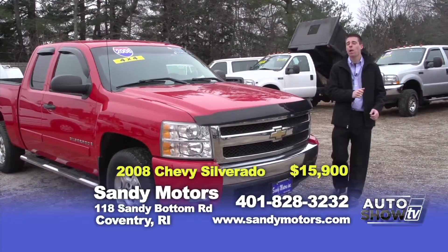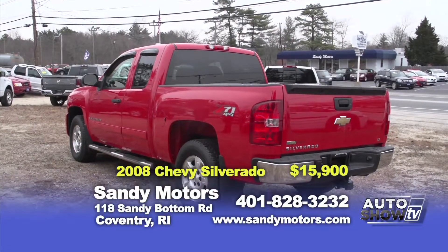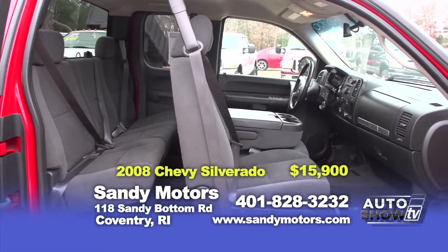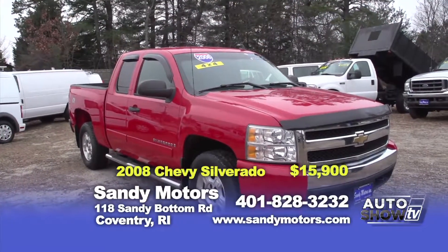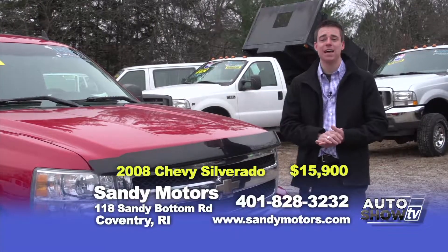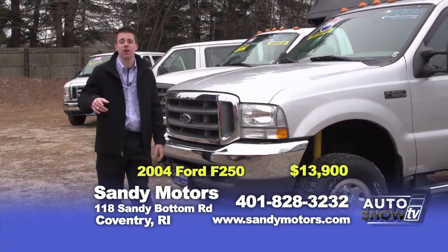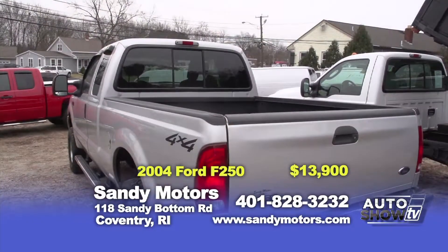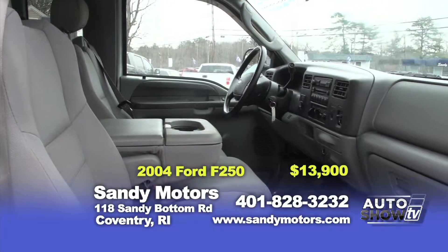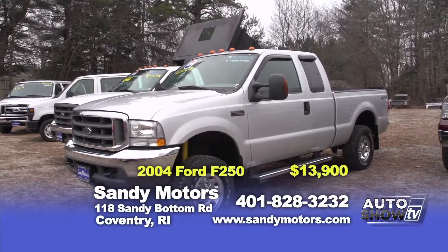In the market for a well-maintained truck? This 2008 Chevy Silverado 1500 LT could be the one for you — with satellite radio and all the options of an LT, priced $5,000 below book value at just $15,900 here at Sandy Motors. Maybe you're looking for a heavy duty truck. We have a wide variety at Sandy Motors like this 2004 F-250 XLT Super Duty with only 68,000 miles. Get a detailed listing at SandyMotors.com.